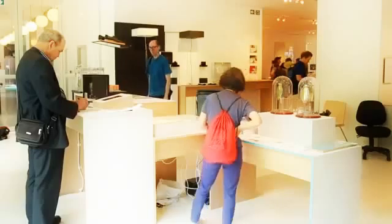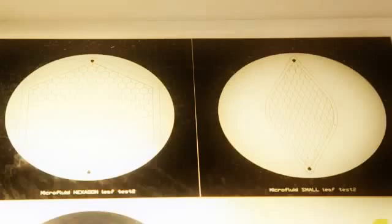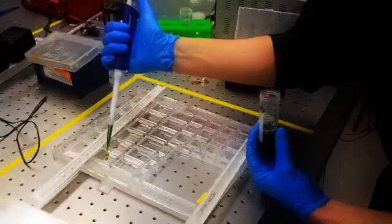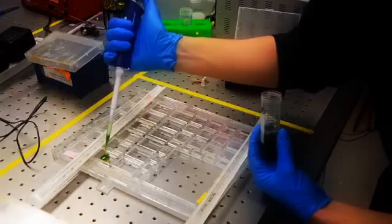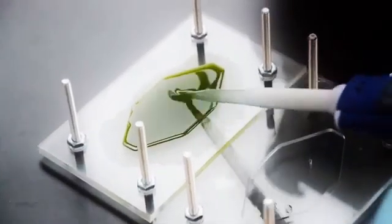Silk Leaf could also be used for space exploration or space architecture, simply because plants don't grow in zero gravity. NASA is researching different ways to produce oxygen for long space journeys and to let humans live in space. This could be one of the first device materials that could allow us to explore space much further than we can now.